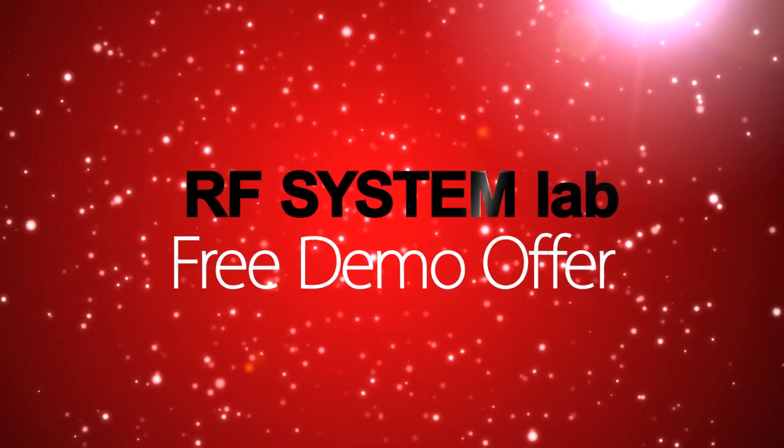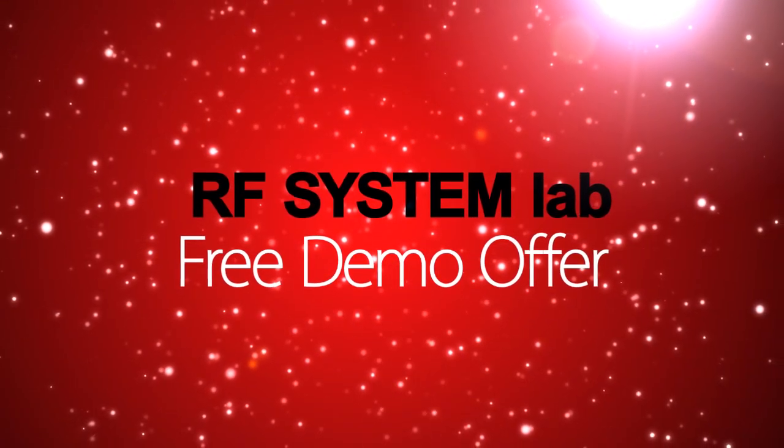The all-new VJ Advance from RF System Lab. See more for less.